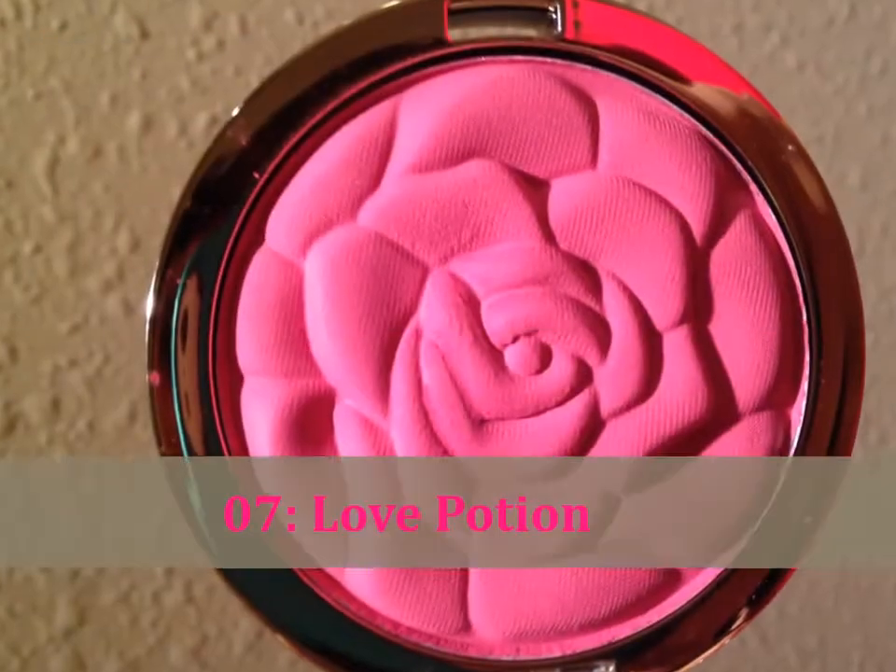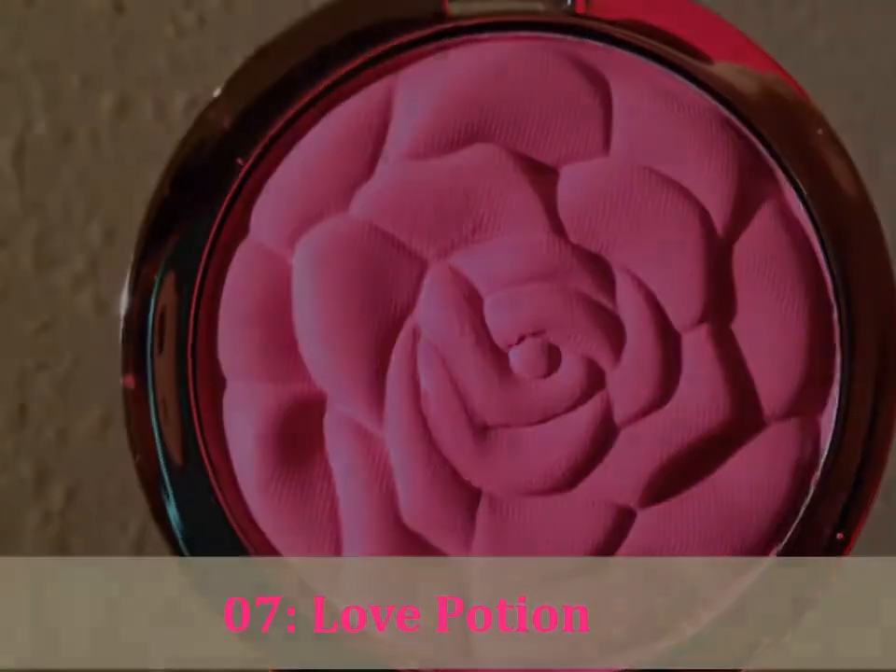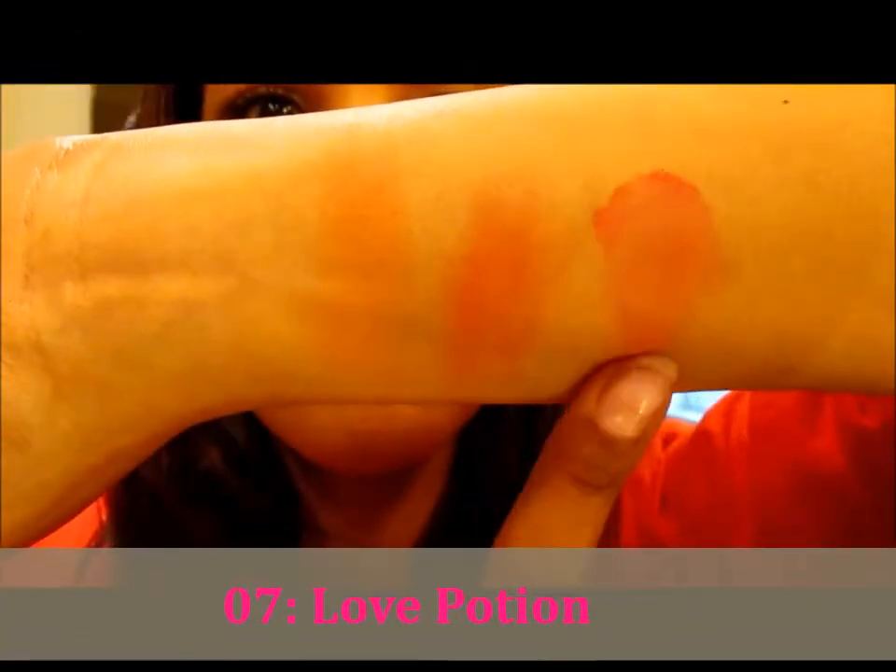Number seven is Love Potion, and that's the one I also have on my cheeks today. I did a little investigative work as soon as I opened them and put on my makeup for you guys so that you can see. Not as bad, but still somewhat patchy. You could definitely work with it. If you're a blush collector or makeup collector, you've got to have these for your collection.